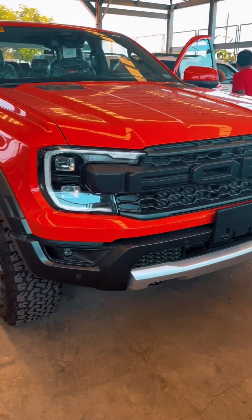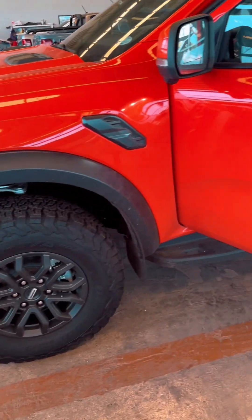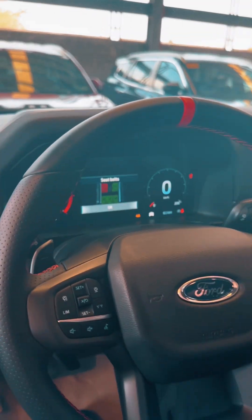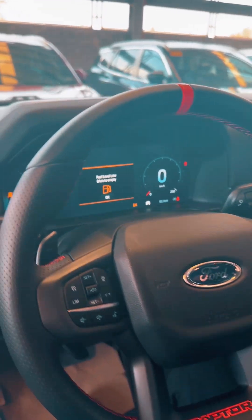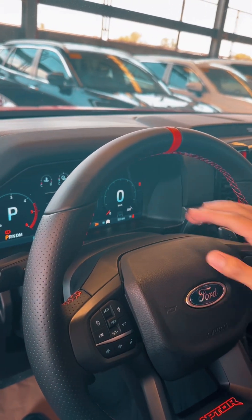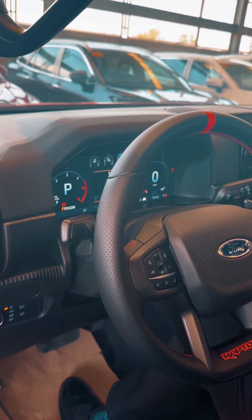Isa palang variant neto guys - 2.0, 10-speed automatic transmission, 4x4. Pakalupit talaga. Iba kasi talaga, napakalupit ng gawa nila - talagang US na US din, pati price. Iba na yung panel niya pero yung manobela halos parehas din naman sa Ford namin. Napakaganda - nandyan na yung voltage. Ganda ng panel gauge niya. Wala kayong masabi mga tol, sulit na sulit talaga.